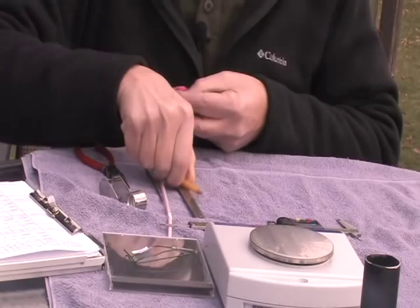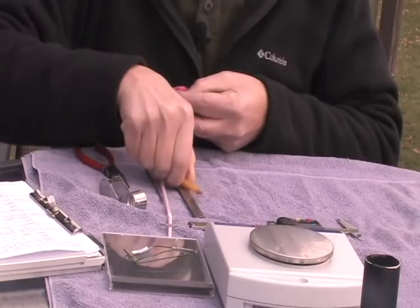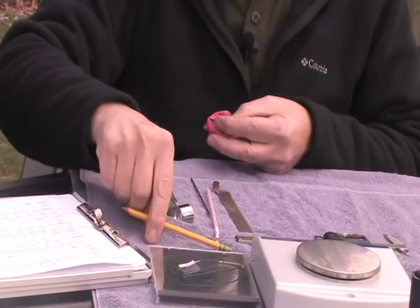The idea of banding them is hopefully maybe somebody captures it in California. And we've had a number of cases — not with Allen's hummingbirds, but with Rufous hummingbirds — that were banded in the east and the southeast and have been recaptured all the way back up in Alaska, up in the breeding range again.